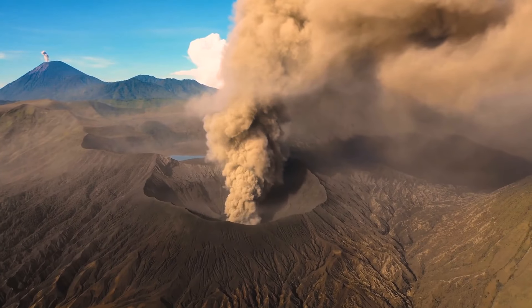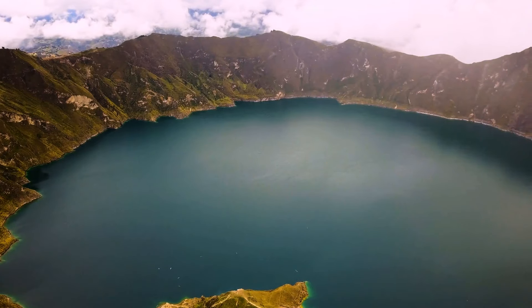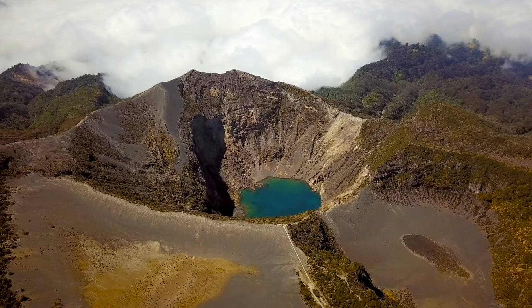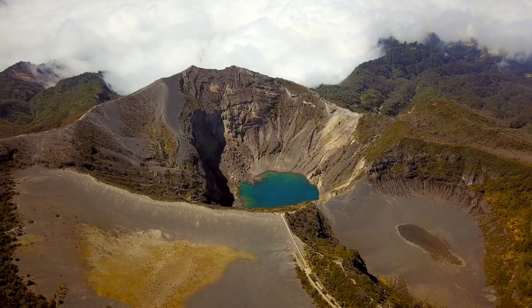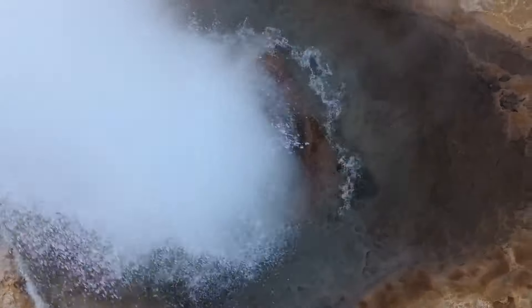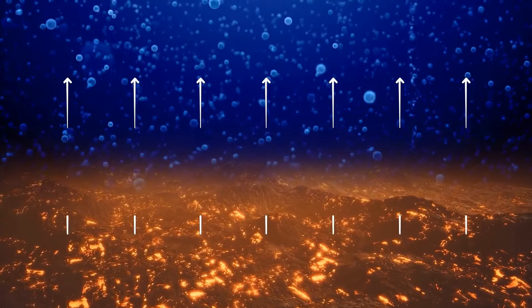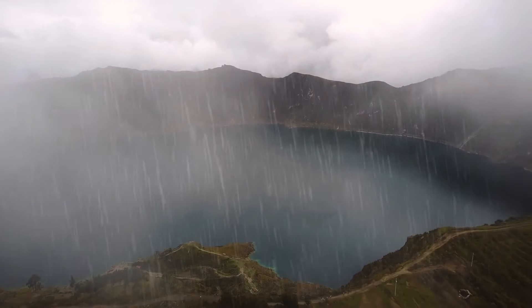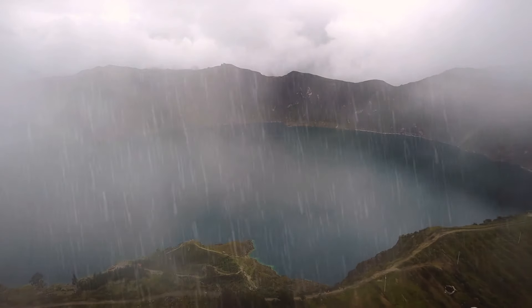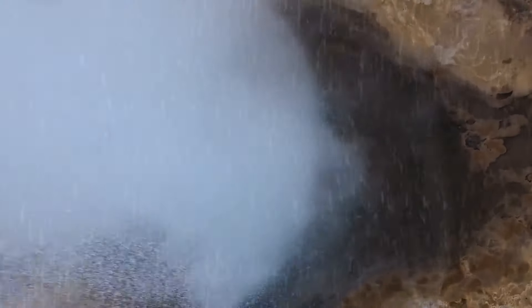We know volcanoes can be dangerous, but the lakes near them? Lakes that are near something boiling hot that never cools — so volcanoes — are like wildly shaken soda cans, just about to burst. The magma underground actually pushes carbon dioxide into the bottom of the lake, and that gas stays there waiting. Then even something boring, like rain, can disturb the lake a little too much, and boom!